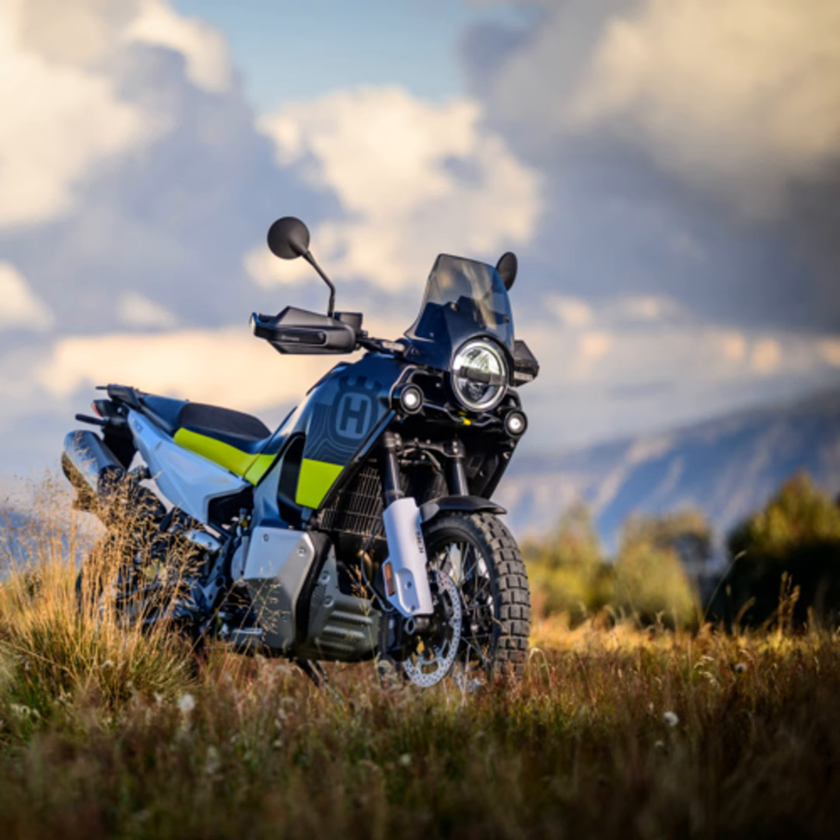Here is where it gets even better. The Norden 901 is not just a machine — it is an experience. It invites you to decide your destination and simply takes you there, promising each mile to be memorable. Whether you are an experienced rider or just starting out, the Norden 901 is a bike that grows with you, challenges you, and takes you places both literally and metaphorically.